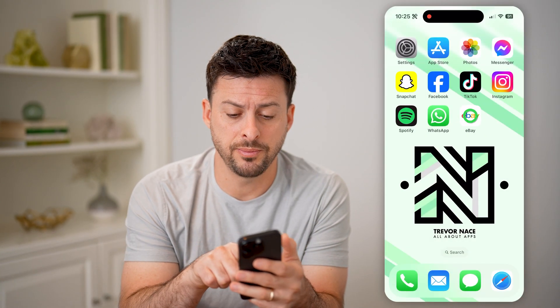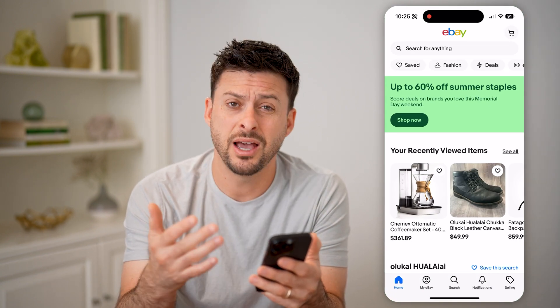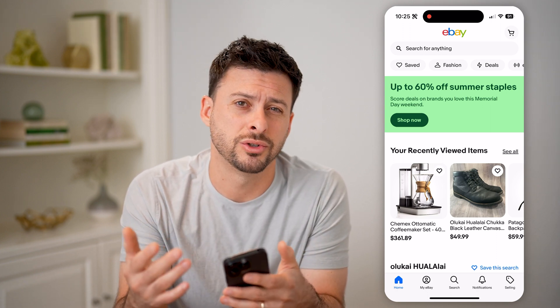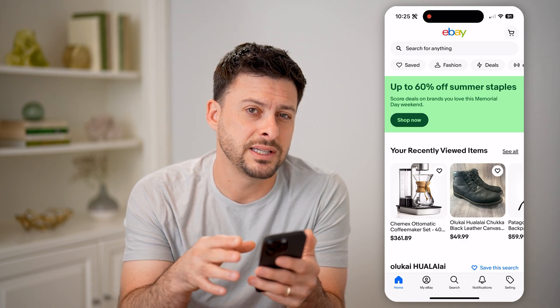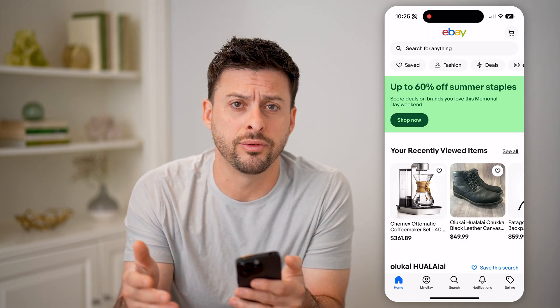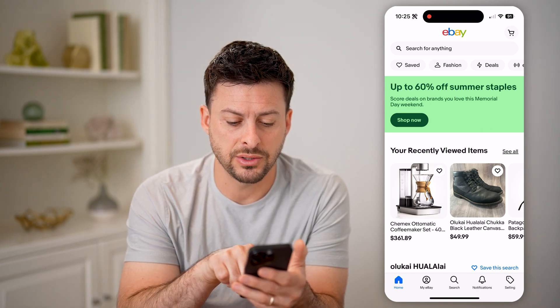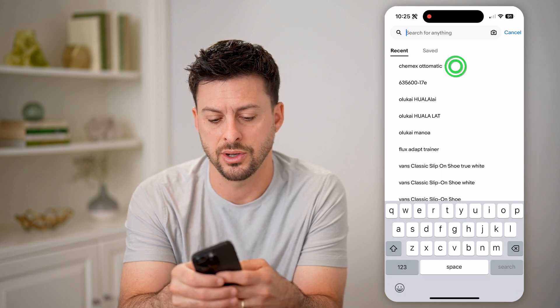Now let's open up the eBay app here, or of course you can go to ebay.com. Let's say you're looking for a coffee maker, shoes, clothes, or whatever it may be, and you wanted to see what it recently sold for — the past sales price. For instance, I was looking at this Chemex automatic coffee maker, so let's type in Chemex automatic.